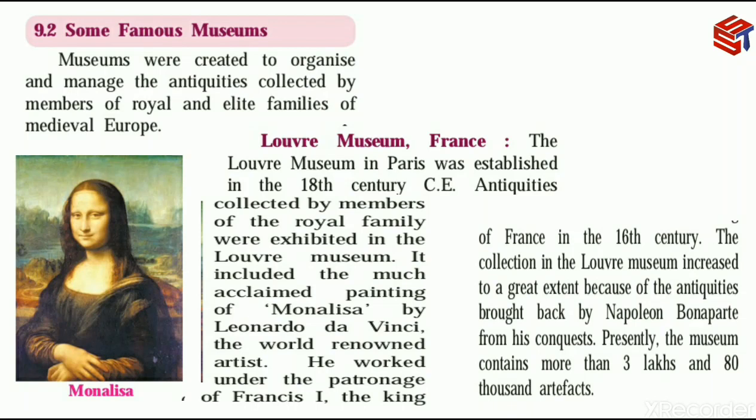Leonardo da Vinci worked under the patronage of Francis I, the king of France, in the 16th century.